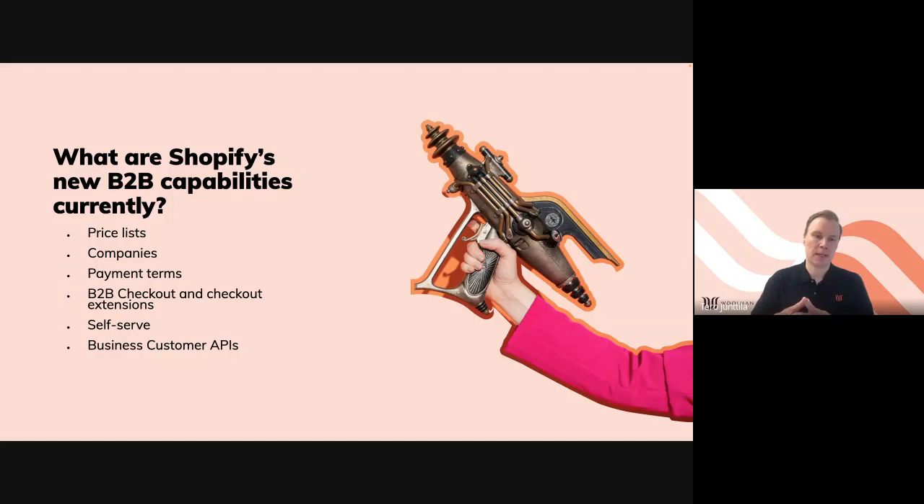The B2B checkout recognizes customers and they can log in very easily — they don't even need a password. You always get a magic link to your email account and you just need to know your email address. You can log in and have your whole organization structure going through the same very simple checkout process where everything is built in — from payment terms to shipping addresses. B2B customers also have self-service to change their addresses, and more functionality is most likely coming later.